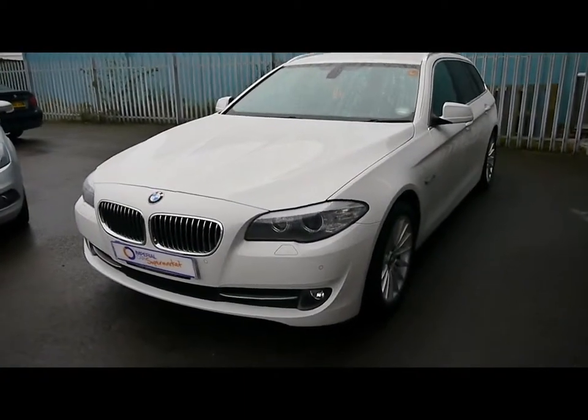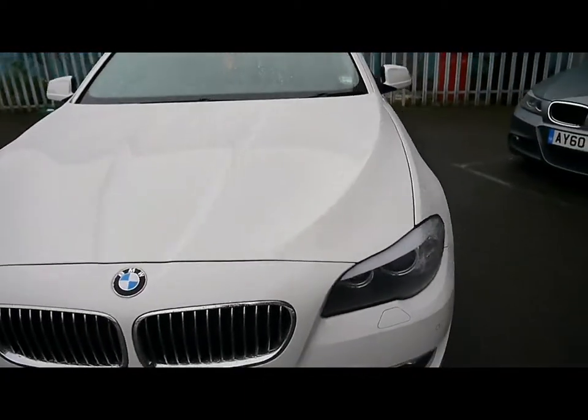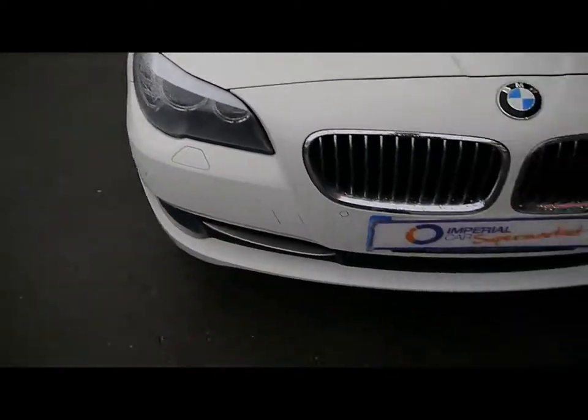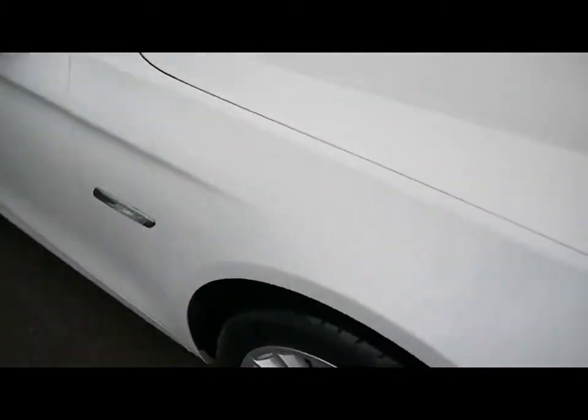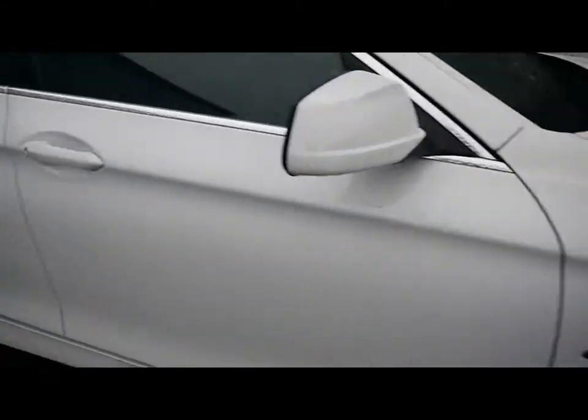Welcome to Imperial Cars. Today we have a 61 plate BMW 5 Series to show you. Finished in white, we're going to take you around the car so you can get a better idea of condition and the certain features of the vehicle.